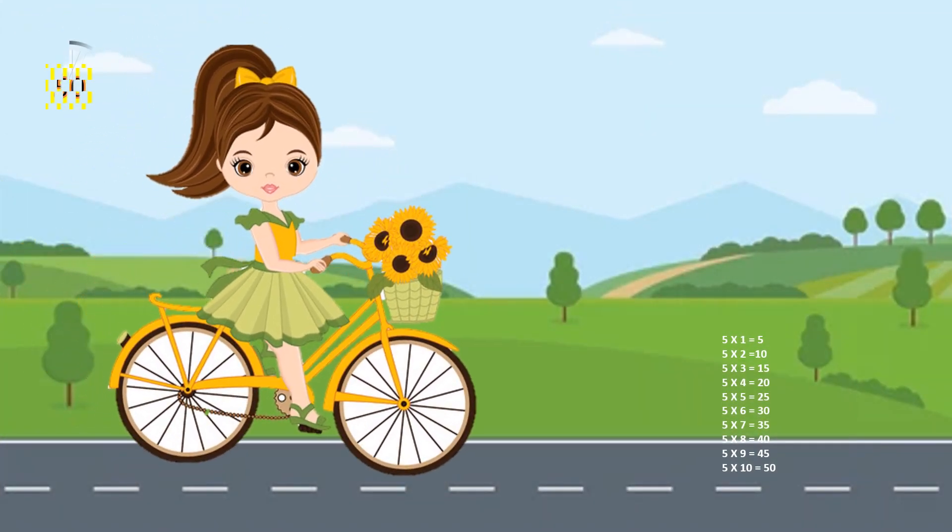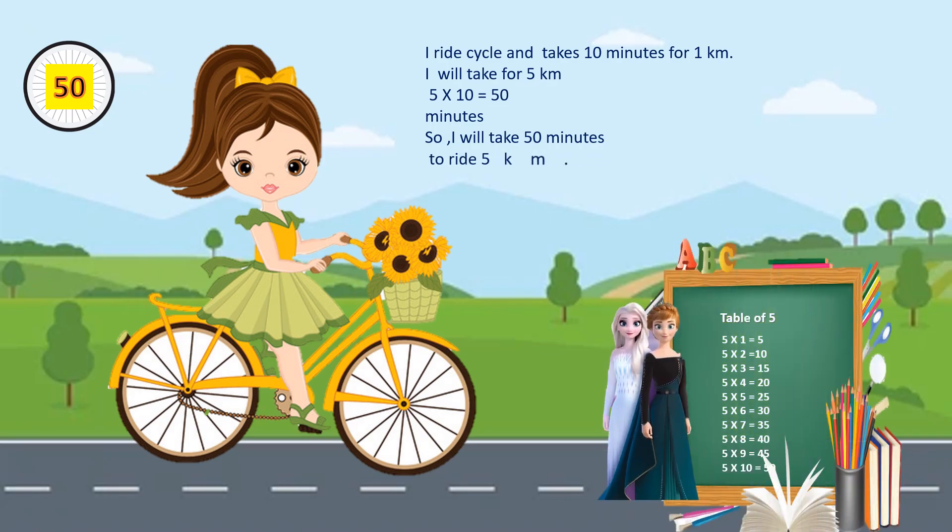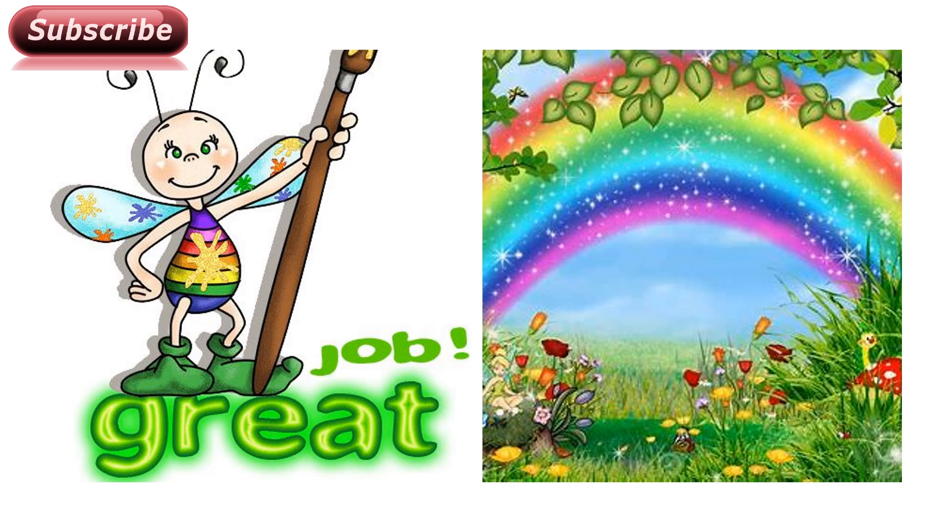And the correct answer is 50. Let's see how it is 50. I ride a cycle and take 10 minutes for 1 kilometer. For 5 kilometers, 5 into 10 equals 50 minutes. So it will take 50 minutes. Great job!